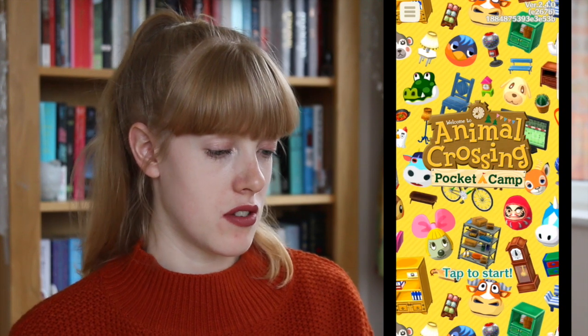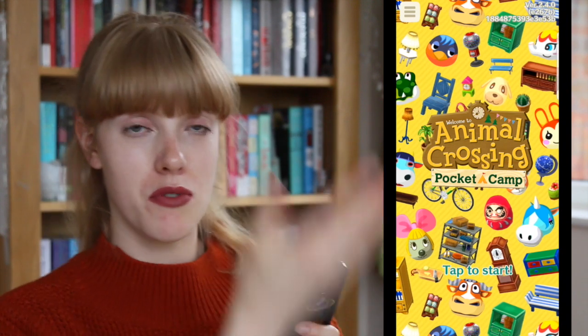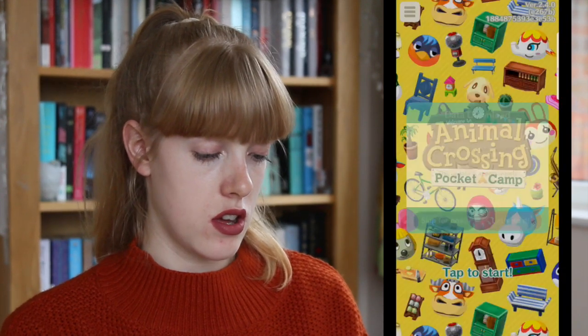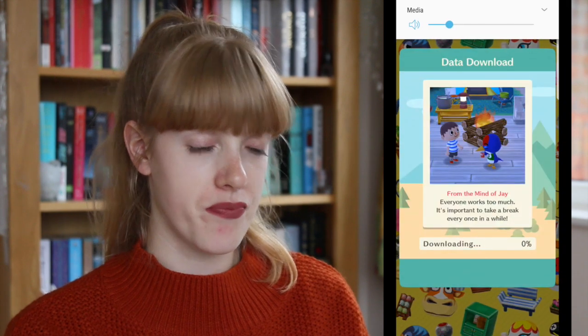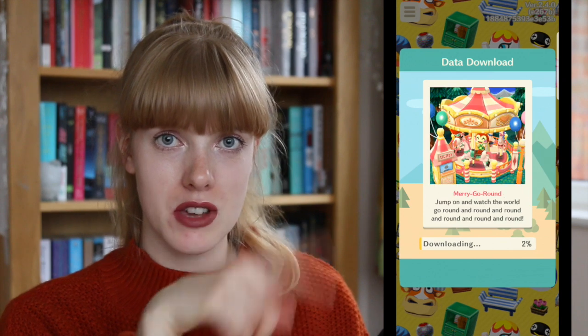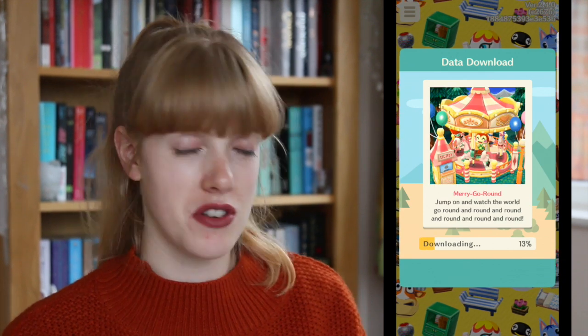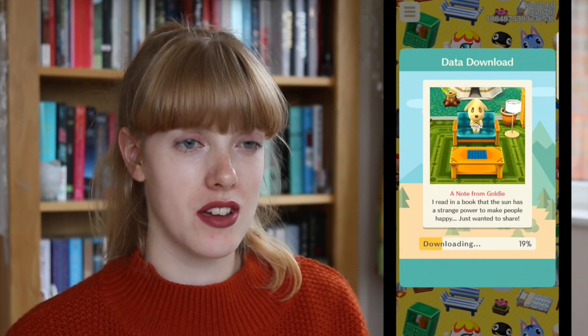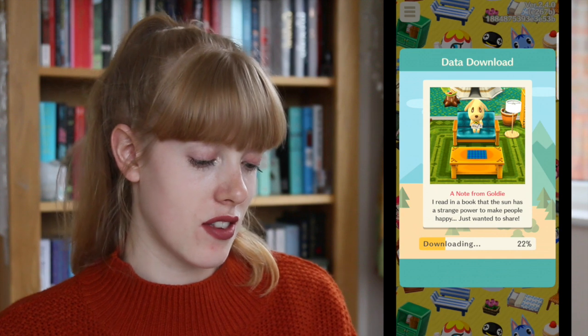Am I the only one who's not a massive fan of this new font? I pretty much preferred the cover when they first started the app — you know how it had the world with all the little animals and like the shops and stuff around it. I much preferred that to what they've done now, so Nintendo please change it back because I don't think it's as nice.